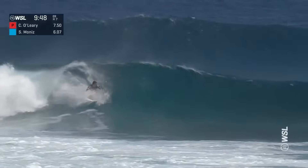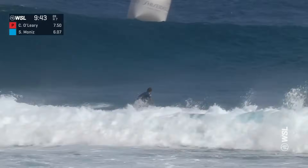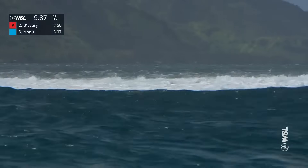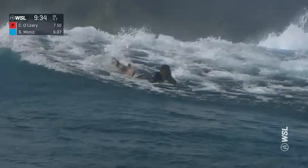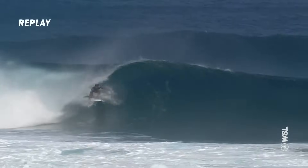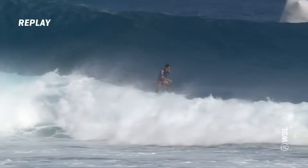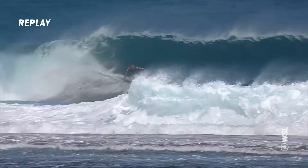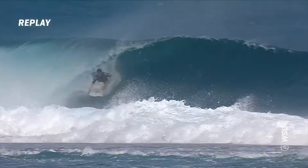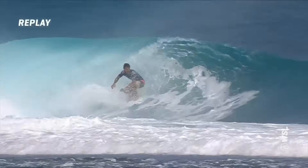Seth Moniz with a big lunge into the pocket, has a lot of speed coming flying out. Now he's trying to burn that speed on the end section, getting shot out quickly. Chasing a 4.34 — not a massive score. We'll see if the judges thought he was deep enough. On the replay: takes off, gets a couple of pumps down the line, and you can see a bit of a funny warble through it. He was in it for a bit, but you can see how much he was trying to slow down, really trying to maximize that tube time, using his whole body against the side of the wave.